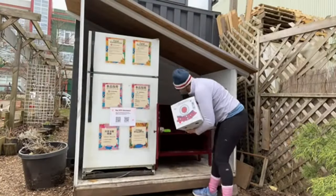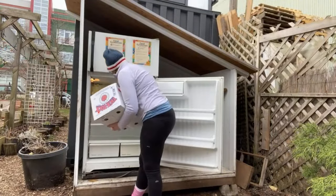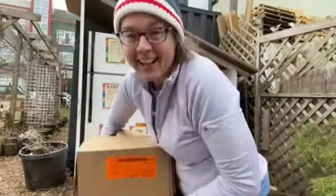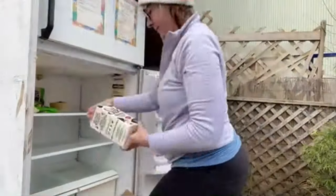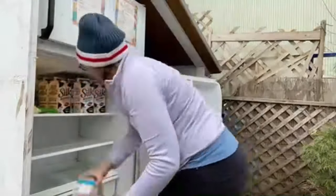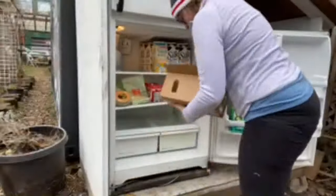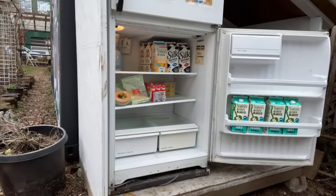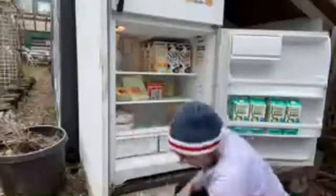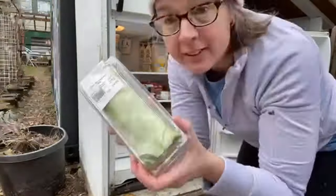Thank you all for being here. We're back at fridge number two — I went live again at the next fridge I went to. I was a live machine that day; I think I went live for a whole hour. I was really enjoying showing everybody what I do to fill up the fridges. I remember a lot of non-dairy milk in the boxes I was unpacking into this fridge, and there's some kids' yogurts in there. I think this was cut up pineapple slices I put in there. I apologize for the video quality being so bad compared to the other ones.